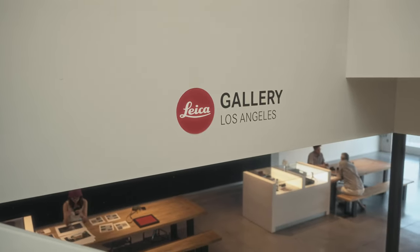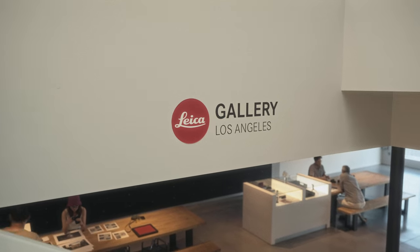Then downstairs we headed back to check out what's like a bookstore — they have different photo books and various photographers' work on display.